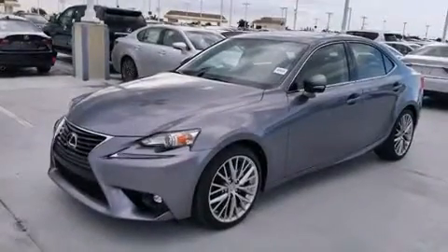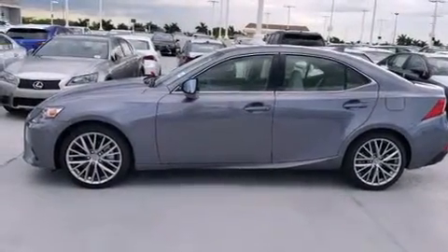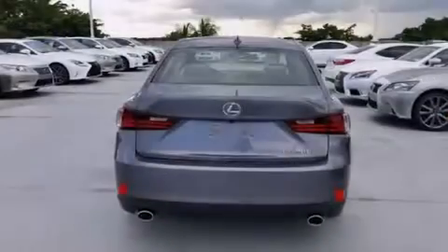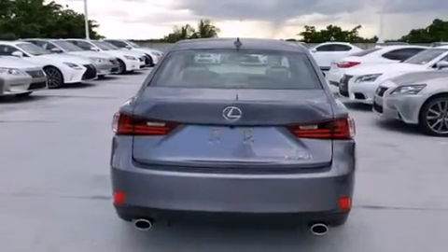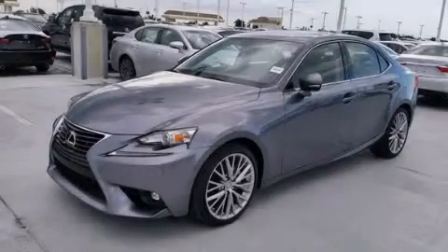Additional features include air conditioning with automatic climate control, traction control, an anti-lock braking system, and a sunroof that lets you fill the cabin with fresh air at the push of a button. Contact us today and schedule your opportunity to see this automobile in person.